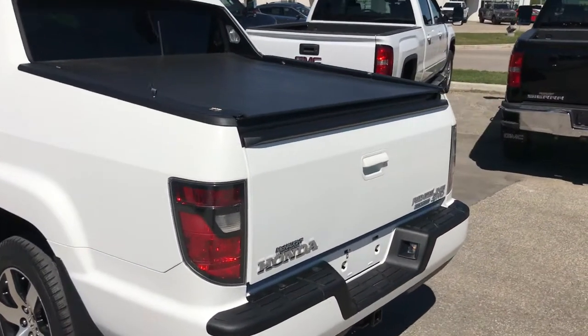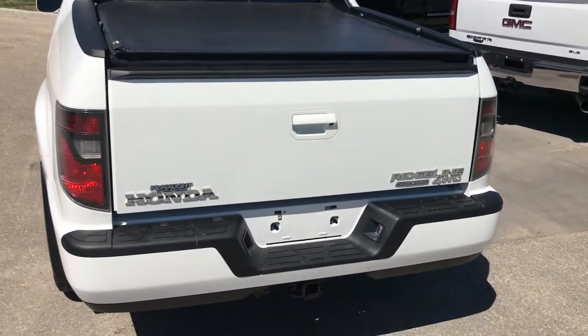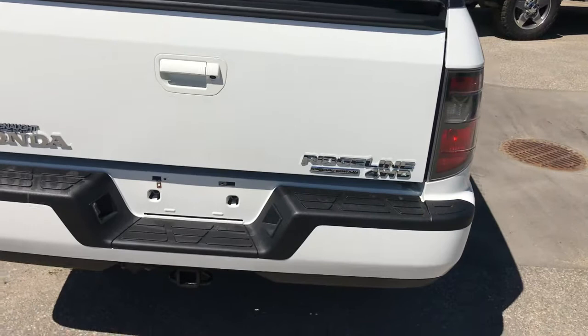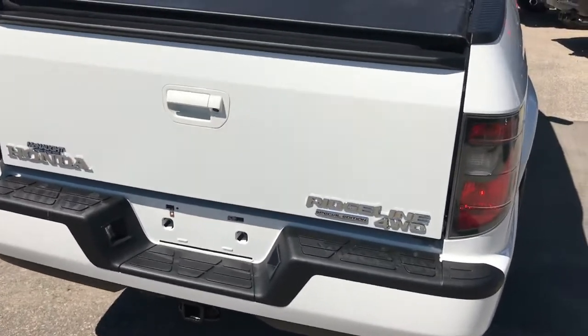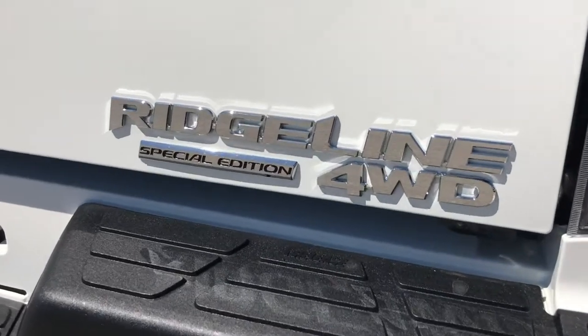Moving around back, you do have the soft tonneau cover. There is a spray-in bed liner on the box as well, and of course you have your hitch and hook-up on the back to haul a trailer. Once again, there's that Special Edition badge.